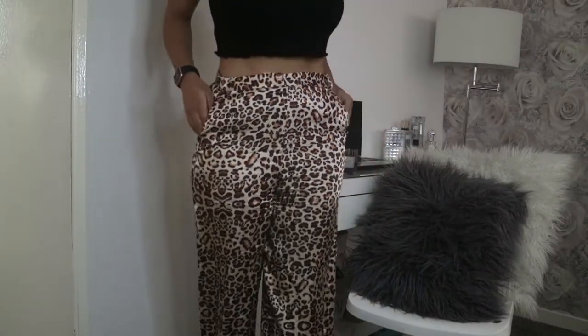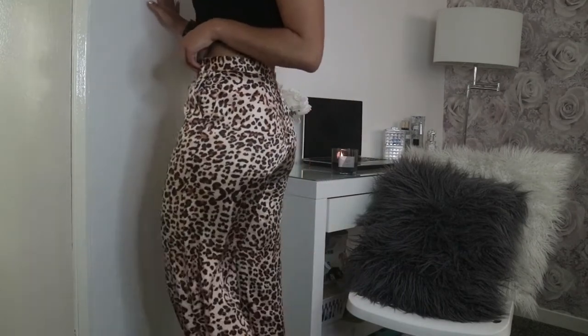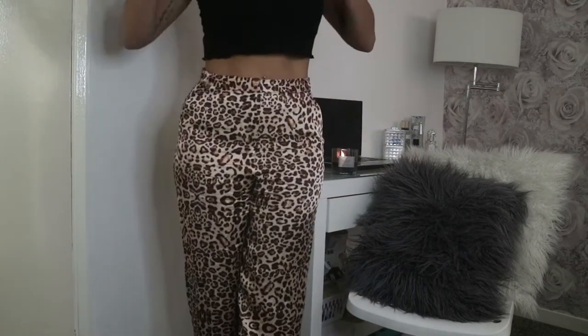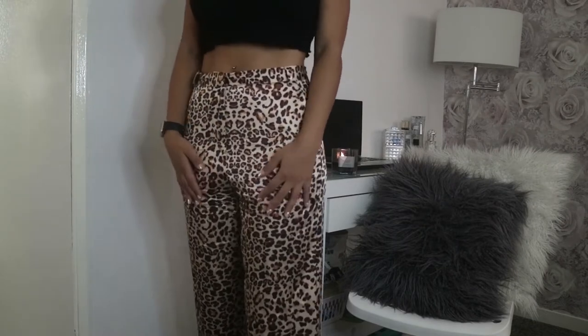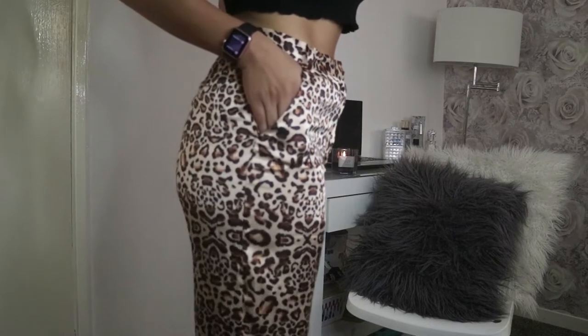I've got lots of things from Topshop, Primark, and Dior. The first thing I picked up was from Topshop — these leopard print wide leg trousers. I've been seeing them pretty much everywhere. I'm obsessed with wide leg trousers; I only just got a black pair. I wore these on my birthday meal and I love them. I got them in a size 10 and they were only £15 in the sale.